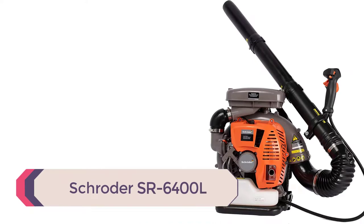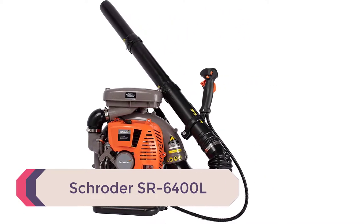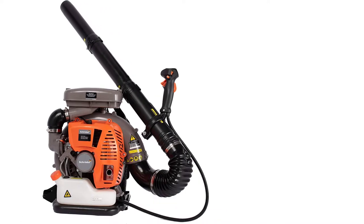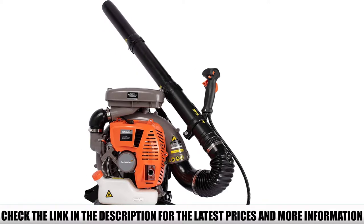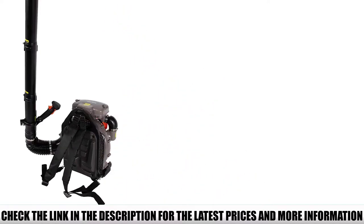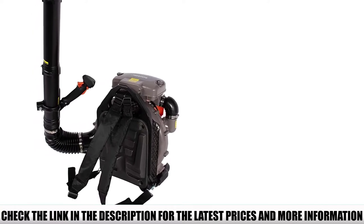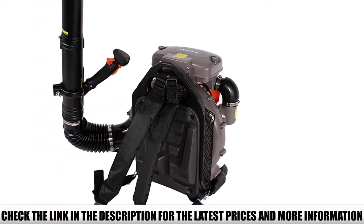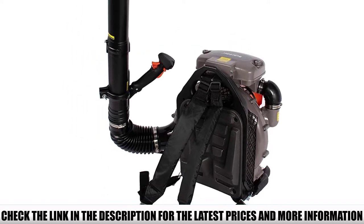Number 4: Schroeder SR6400L. Equipped with a 3.7-horsepower engine, the Schroeder gas backpack leaf blower stands as one of the most powerful units you can use to rid your yard of fallen leaves, dirt, and debris. The two-stroke 63.3 cubic centimeter engine produces enough power and airflow to keep your yard clean, allowing you to remove dirt and debris, fallen leaves, sand, and even gravel from a large area as swiftly as possible.